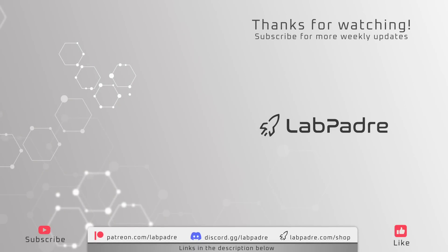And there you have it, another SpaceX and Starbase weekly update brought to you by LabPadre. We'll see you next week and thanks for watching. LabPadre out.